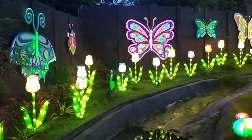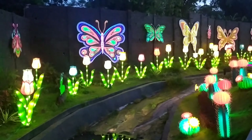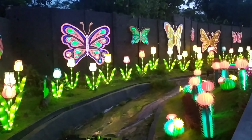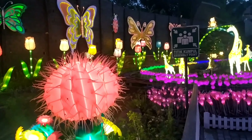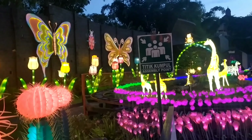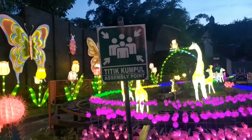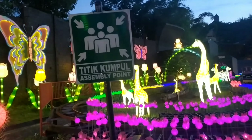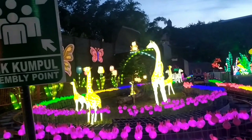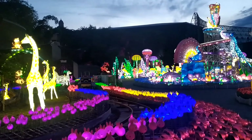Dan dijamin sekali bagi siapapun yang berkunjung ke lokasi ini pastinya gak bakalan nyesel deh. Selain tiket yang ramah di kantong, sajian yang disajikan pun sangat indah sekali. Lighting yang digunakan di sini menggunakan high-tech projector.